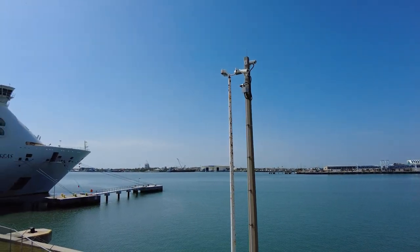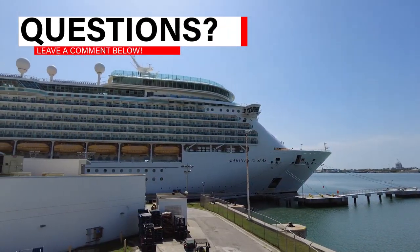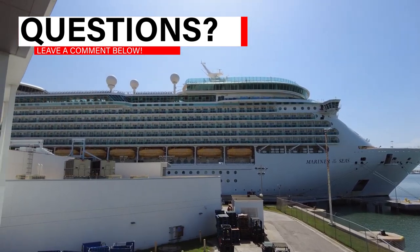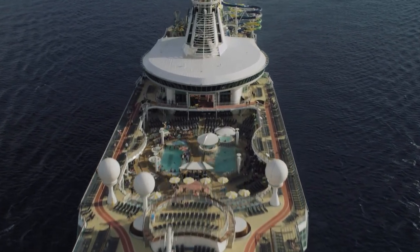Of course, if you have any questions at all, please leave them in the comment section below and we'll be happy to answer them. So let's get started at one of the most popular areas of any cruise ship, the pool deck.